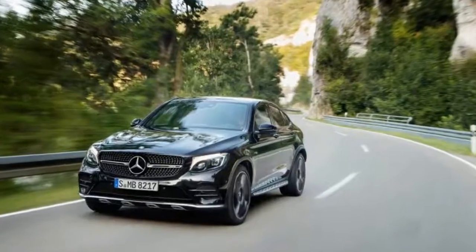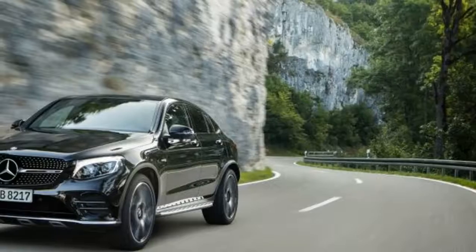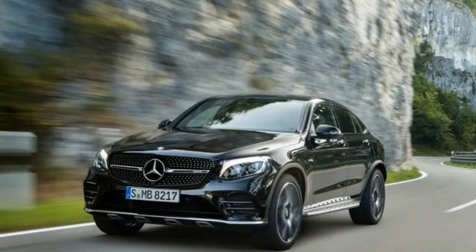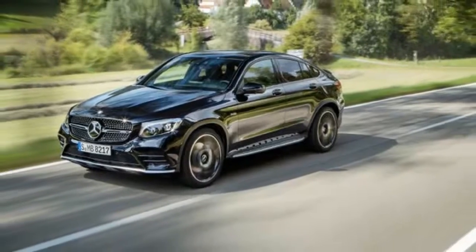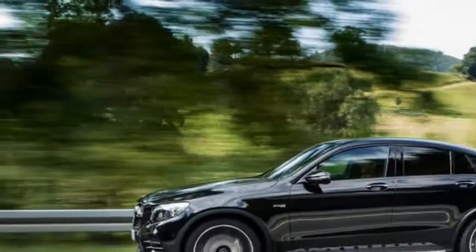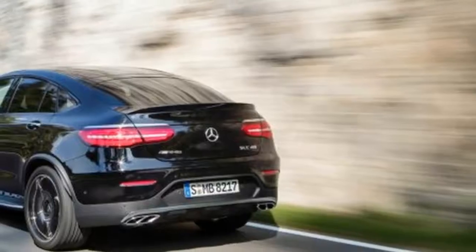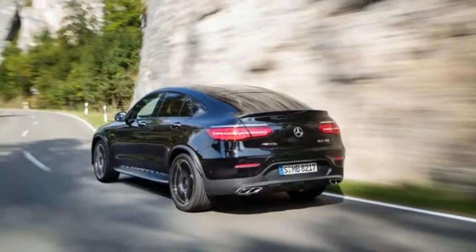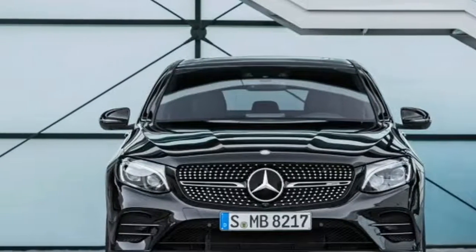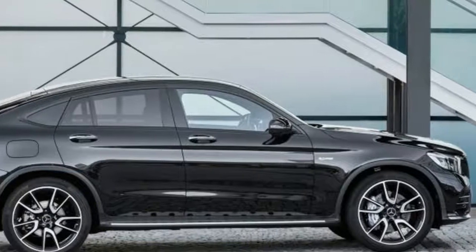Fortunately, the GLC 43 Coupe should prove entertaining at lower speeds. The GLC Coupe already has a capable chassis, one that AMG has reworked for 43-duty, including a stiffer suspension that promises less body roll and improved cornering capabilities. The steering ought to feel direct and responsive. The standard wheels are 20-inch pieces wearing 255/45 front and 285/40 rear tires.